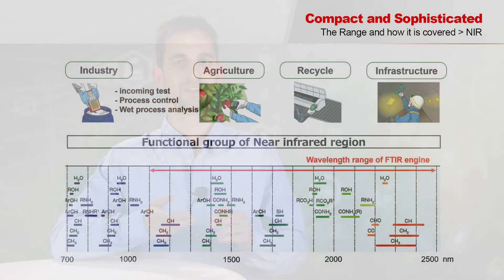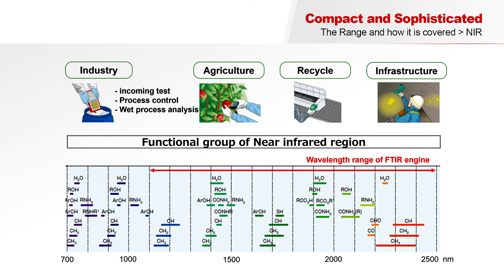Some application fields are for instance industry, agriculture, and recycling. In this graph you can see various functional groups and their absorption bands. As a technology-driven company, Hamamatsu does not stop there — we are already working on improvements to the FTIR engine's algorithm to achieve better signal-to-noise ratio and higher speed. In addition, the development of an Ethernet version and a specifically tailored light source are underway.